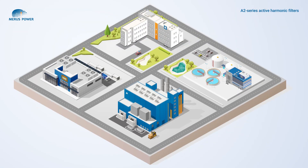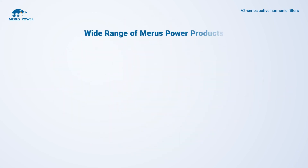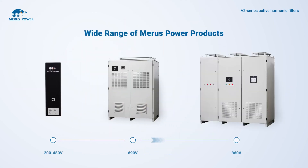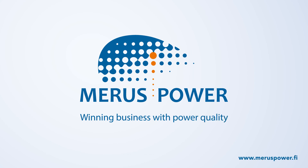When installed parallel to the loads, Meris active filters restore the pure sinusoidal waveform and help comply with global harmonic standards and recommendations. Meris Power gives you a complete range of active harmonic filters up to 960 volts. Meris Power — winning business with power quality.